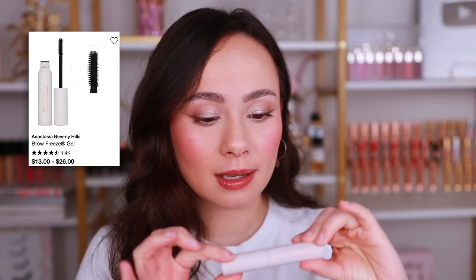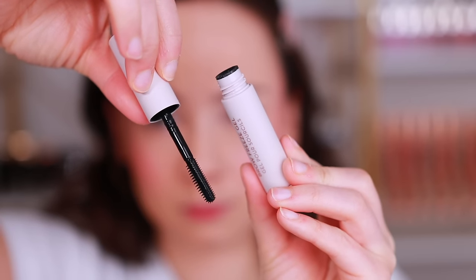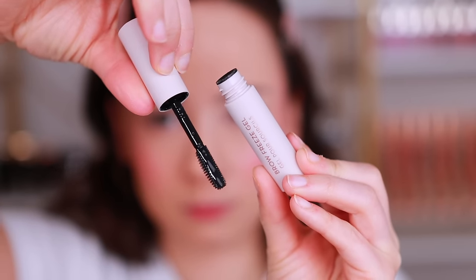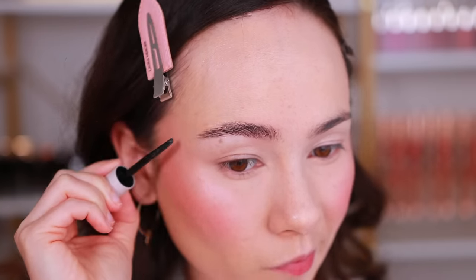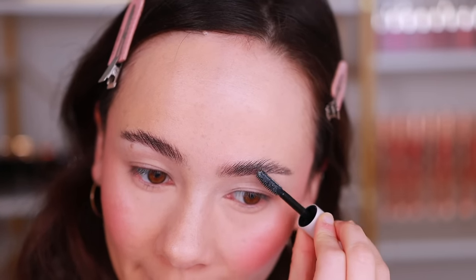Starting with eyes: I have a new eyebrow gel from ABH, and it's amongst one of my favorite eyebrow gels ever — coming from somebody very picky about her brows. Brow gels do not last on me; my brows will fall straight down unless it's a hard hold. This ABH is a hard hold, and I love the applicator — it has a longer bristle side, a shorter bristle side, and a flat bristle side to press the hairs down. It does set hard, but that's what keeps my brows glued to my face.